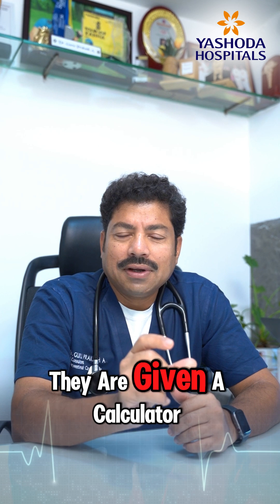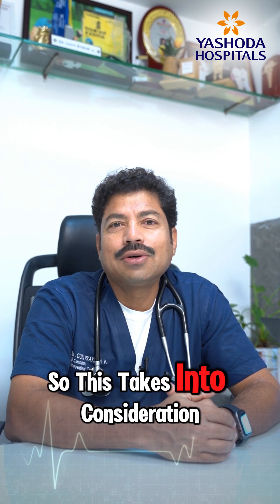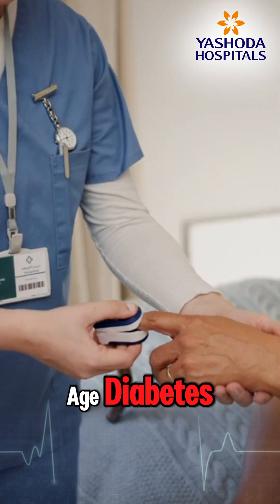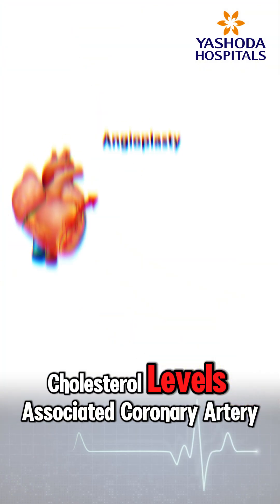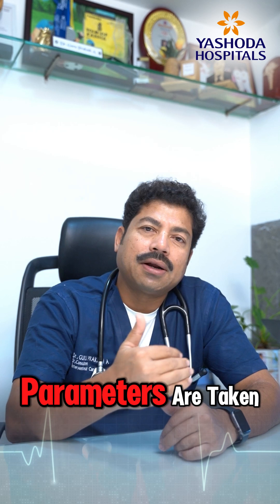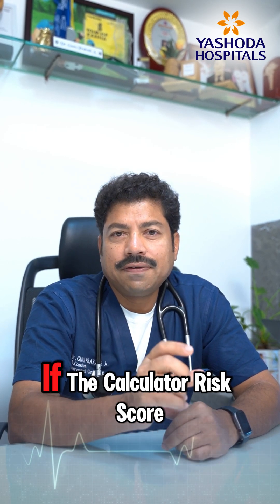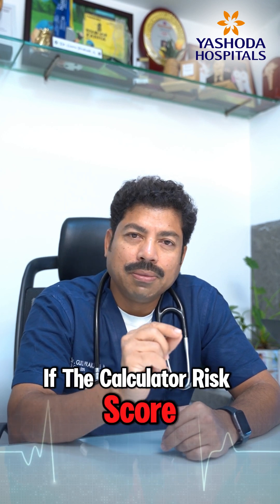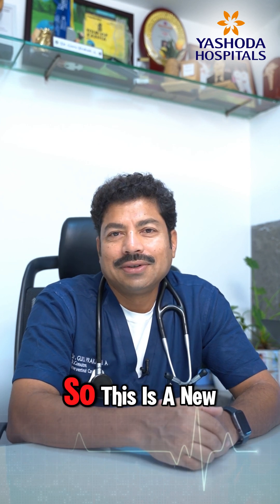The guidelines now introduce a calculator called the PREVENT calculator. It takes into consideration age, diabetes, systolic blood pressure, dyslipidemia, cholesterol levels, associated coronary artery disease, and associated adrenal disease. All these parameters are used to generate a risk score. If the score goes beyond 7.5, then 130/80 should also be treated.